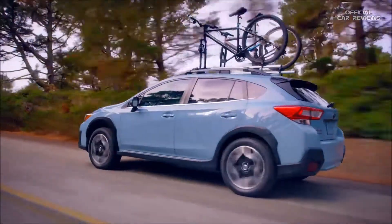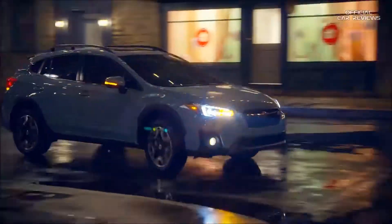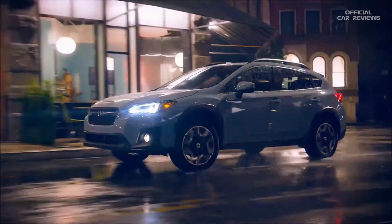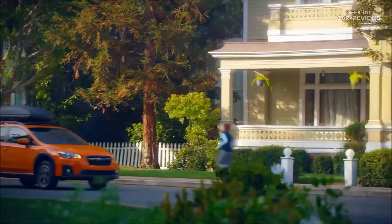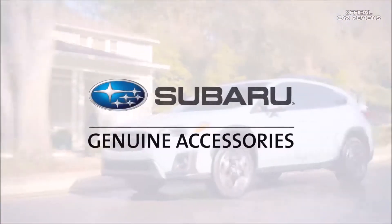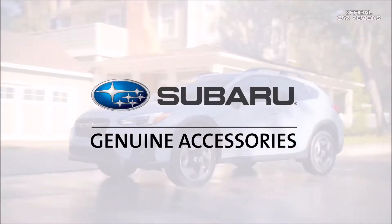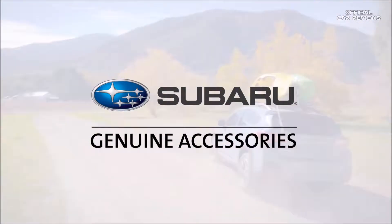Genuine Subaru accessories are engineered to the same rigorous standards as the rest of the vehicle. That's why every genuine Subaru accessory is backed by the balance of the vehicle's three-year or 36,000-mile limited warranty, or an original purchaser's limited lifetime warranty for our lifestyle accessories by Thule. Take a short journey with us now as we explore some of the most popular accessories available for the Subaru Crosstrek.